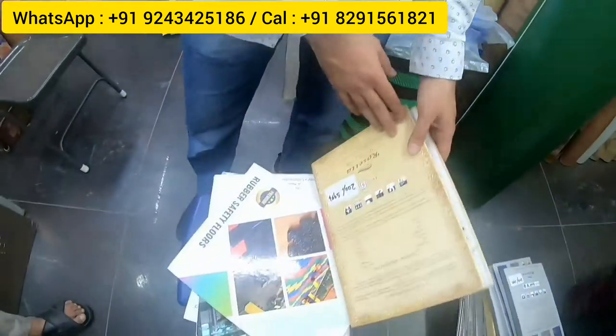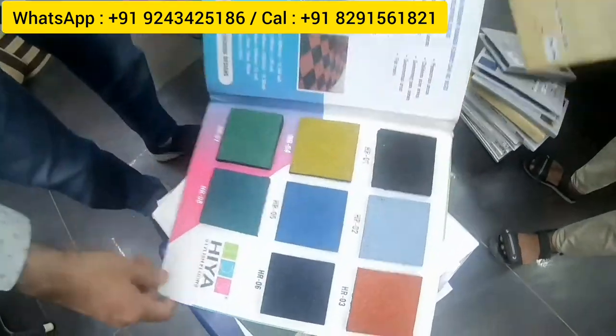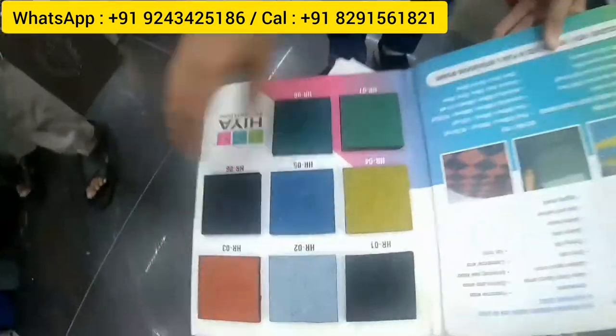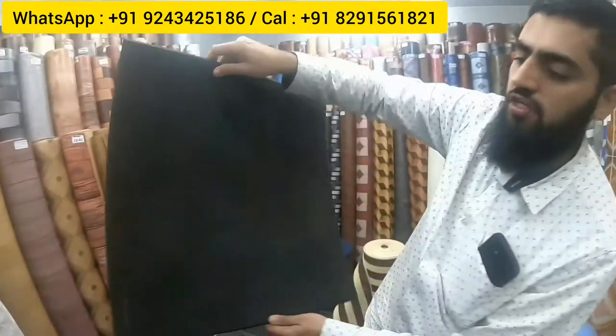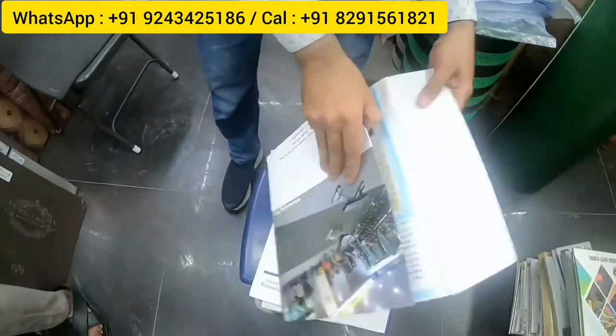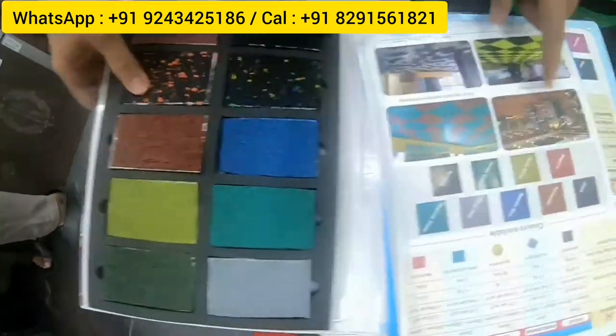A key product is rubber carpet tiles used in gyms — available in any color. Non-interlocking rubber tiles are 10 by 10 inches, about 2.7 square feet per piece, at 100 rupees per square foot, costing 270 rupees per piece. These are used in commercial gyms. Full interlocking tiles — the Ecoflex brand — are also available in the same gym-tile style.